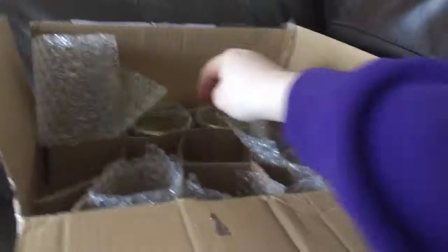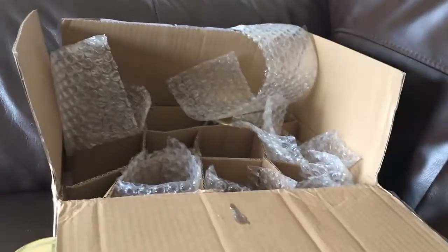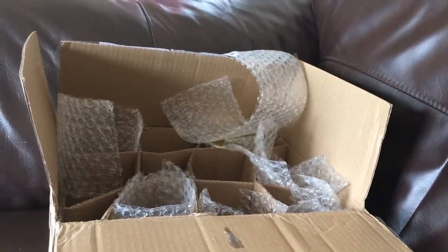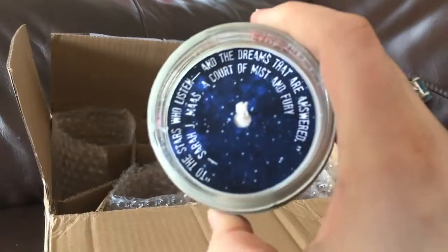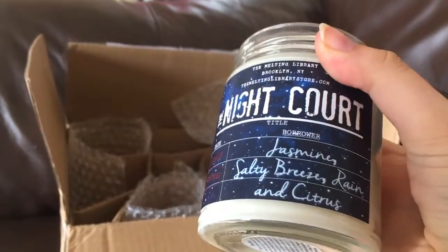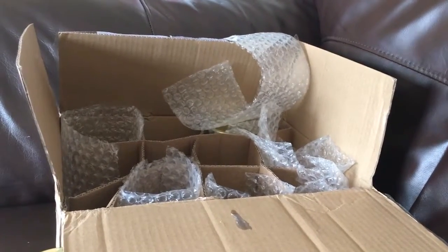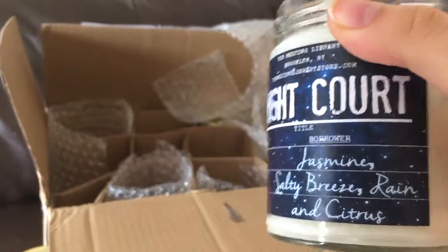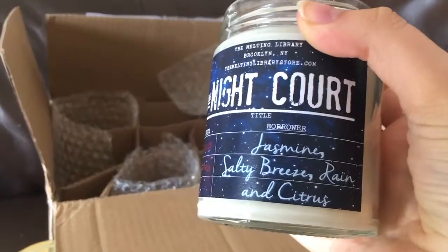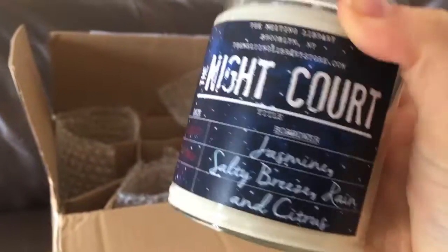Okay, two more — sorry this is taking so long. This one is Night Court. Oh my gosh that smells so good! I can definitely smell the jasmine and the salty breeze, and then it's got an undercurrent of citrus. It's so beautiful, such a beautiful candle.